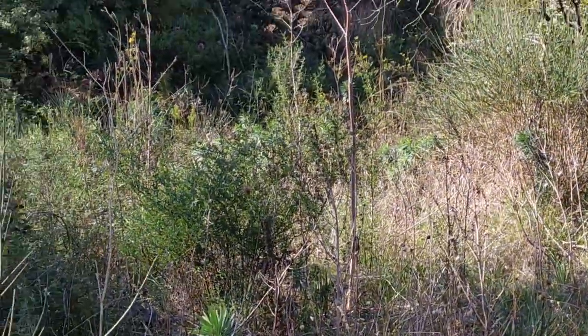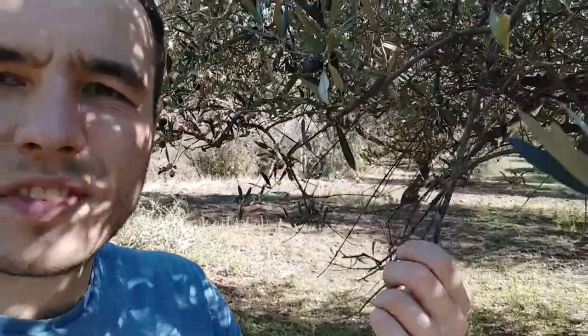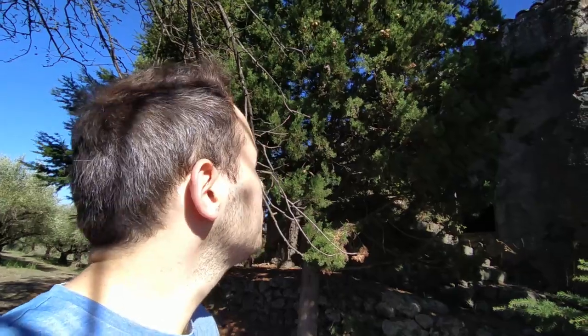A less treacherous part of the ravine. And now I'm in this olive tree garden — it's gorgeous. Hello olives, it's beautiful. There's some birds, can you hear birds? This is gorgeous. Hello, bonjour, what are you doing?